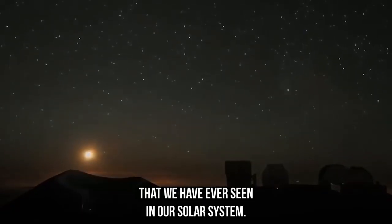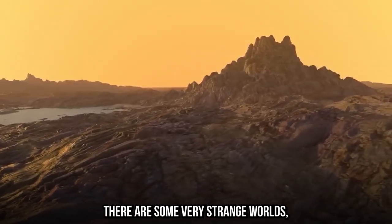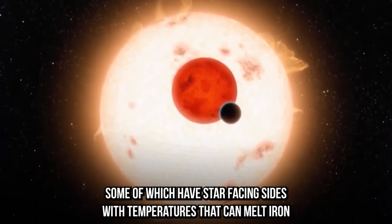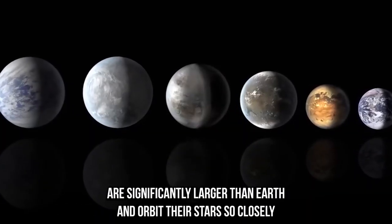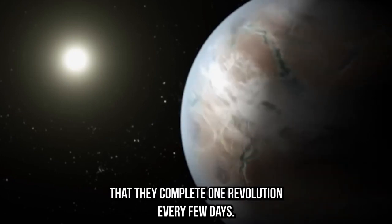There is nothing like these exoplanets that we have ever seen in our solar system. There are some very strange worlds, some of which have star-facing sides with temperatures that can melt iron and have entire hemispheres covered in oceans of liquid molten rock. The majority of these worlds are significantly larger than Earth and orbit their stars so closely that they complete one revolution every few days.